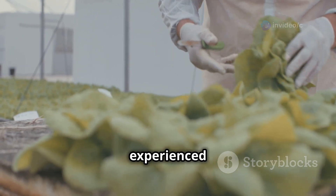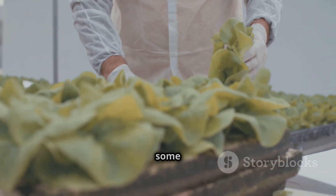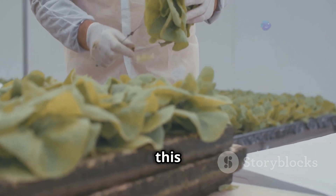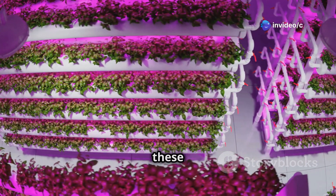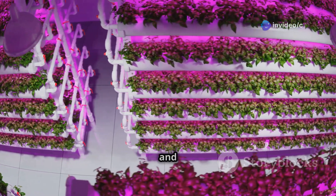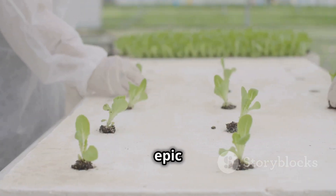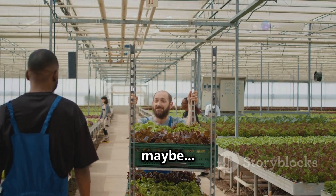Whether you're an experienced farmer looking to try something new or a total newbie who just wants to grow some fresh lettuce in their apartment, this video is for you. We'll break down the key differences between these two farming methods, talk about the pros and cons of each, and by the end you'll be able to decide which one is right for you.